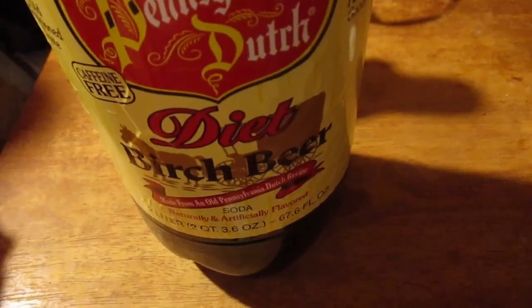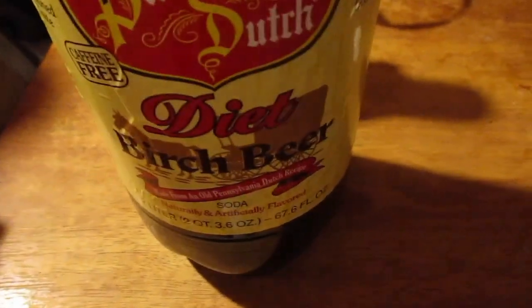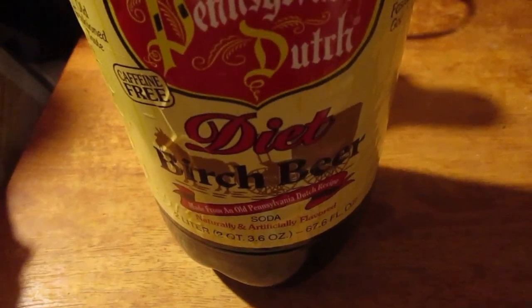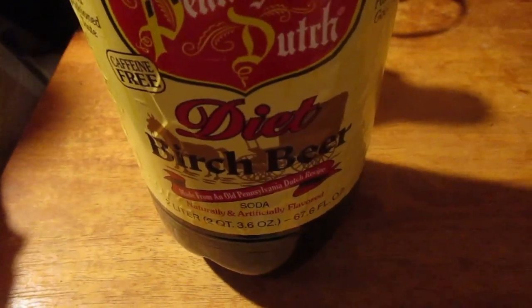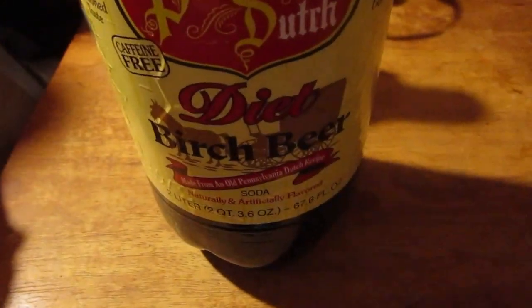Pennsylvania Dutch Diet Birch Beer gets a full-on 10 out of 10 — that was fantastic. $2.89 is the most I think I've ever paid, but at pizza places they're probably $3.50 to $4 for a two-liter, so I take that back. A really good 10 out of 10 for Pennsylvania Dutch Diet Birch Beer. I hope you liked the video. Until next time, please take care — I'm a legion, right gone.